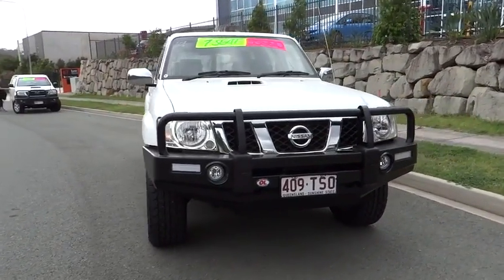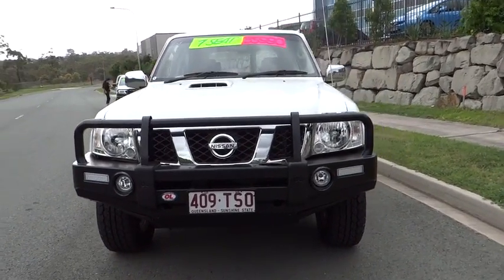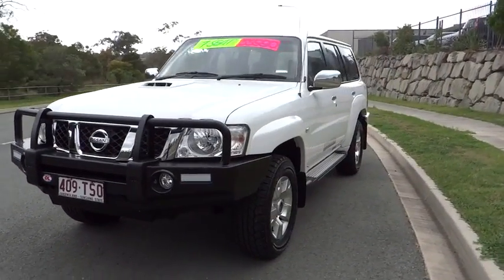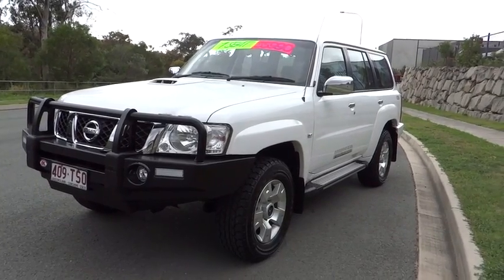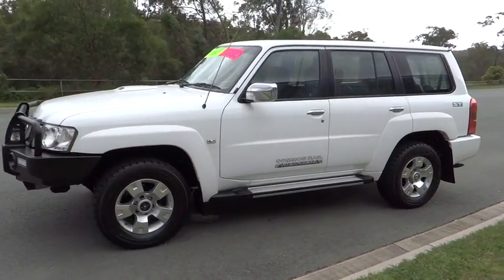Welcome to Salters Cars. It's the biggest name in used cars across Brisbane since 1974. We have 5 sales and service locations across Brisbane with over 700 cars in stock to choose from.